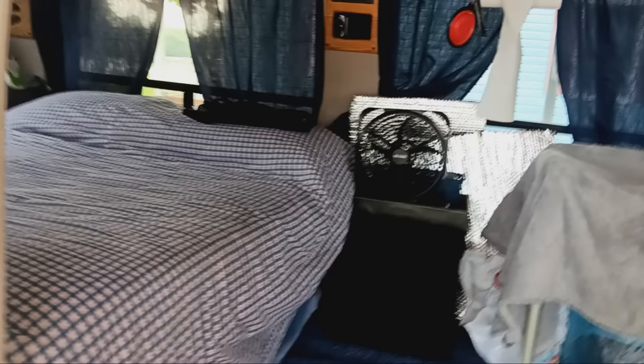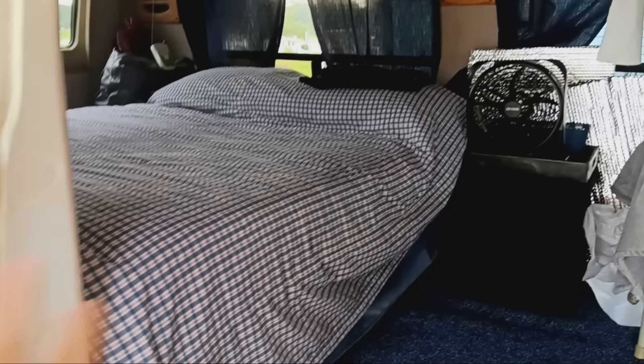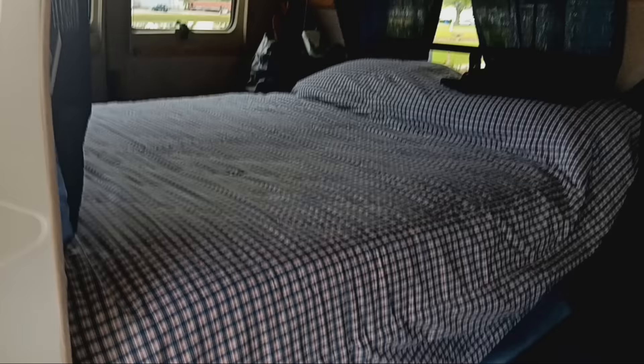I changed the inside a little bit. I just wasn't happy with the way I had the Granny Mobile laid out, so I changed a little bit of stuff. I changed the cover on the bed — I had a gray blanket on there and now I've got this handmade quilt that I bought for a quarter at the thrift store. I thought it looked better.